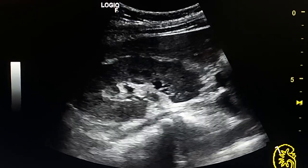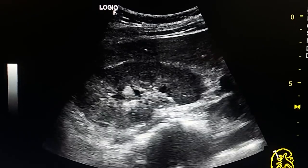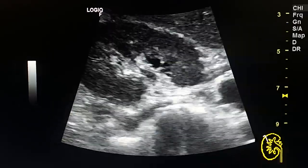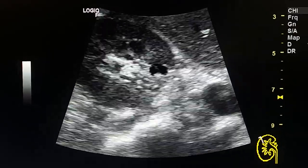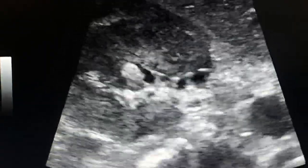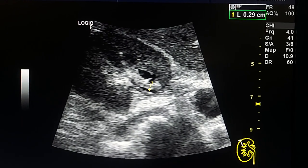Looking at the pelvis, we see a thickening of the urothelium. This is a zoomed-out view. We see a thickening of the urothelium in the pelvis — thickness is 3 mm.